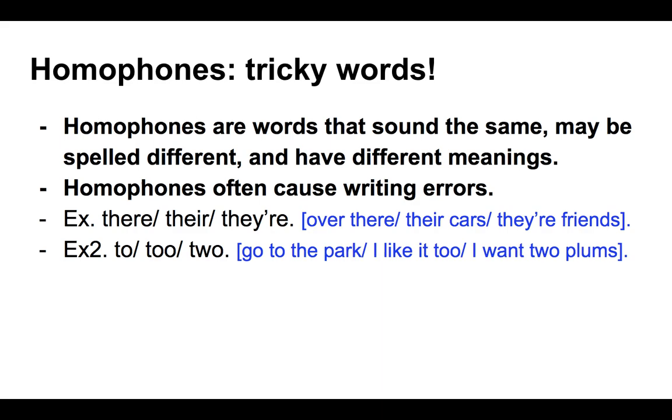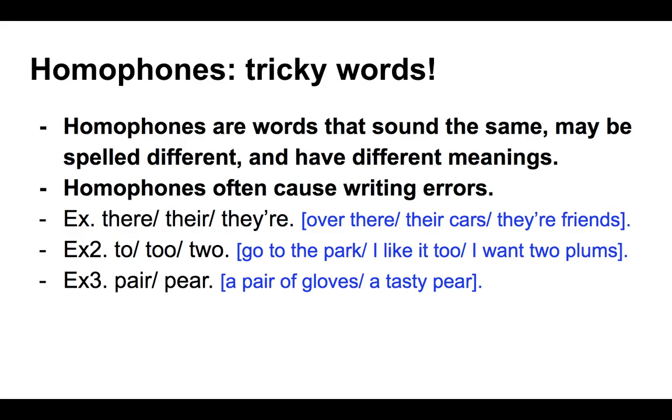Second grouping: to, too, and two. The first, T-O, is a preposition talking about location — 'go to the park.' The second, T-O-O, is an adverb talking about degree — 'I like it too,' meaning 'also,' or indicating intensity: 'he loved her too much.' It can be used as 'also' or as an intensifier. And then finally, the number two, T-W-O — 'I want two plums.'